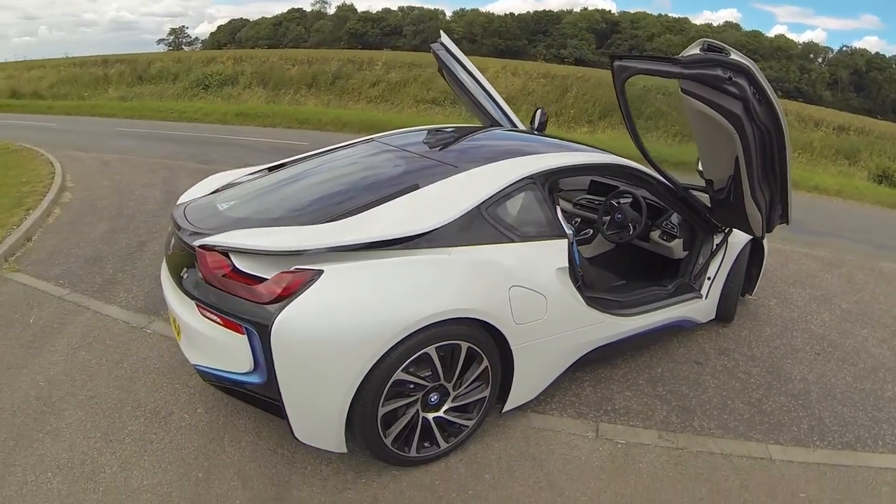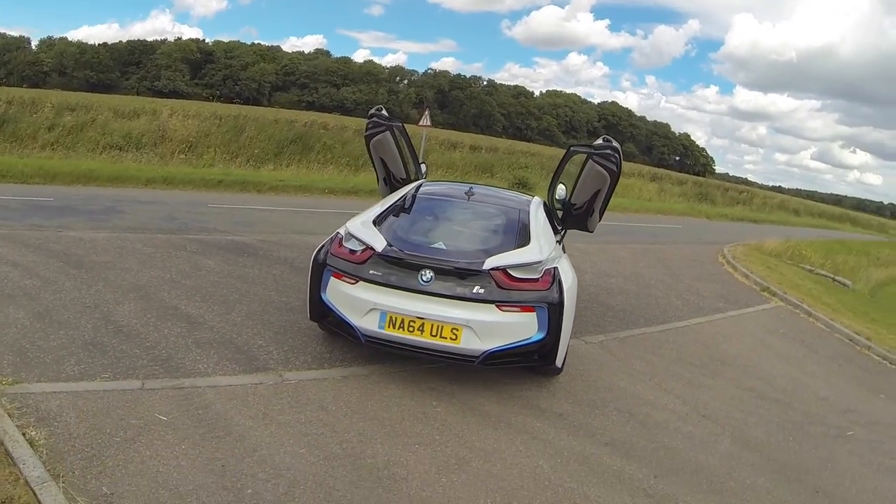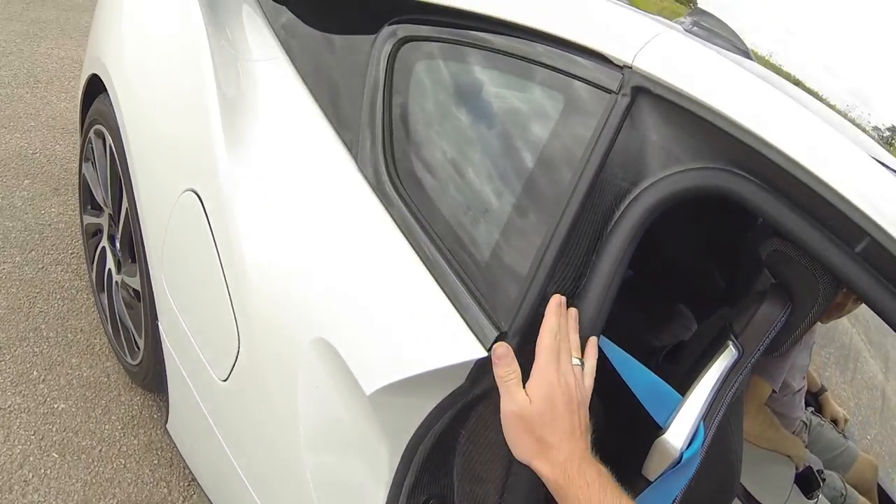The other thing I love about the BMW i8 is how it looks. Just check out those doors — you've got the carbon-composite body, which is literally stunning.